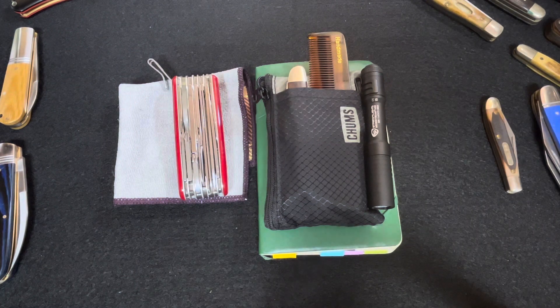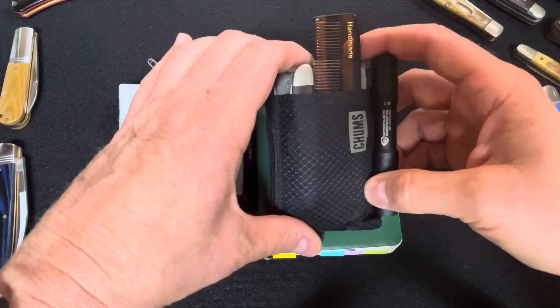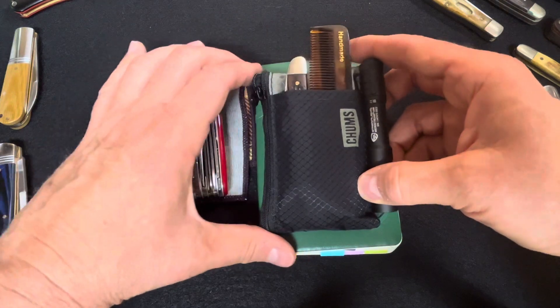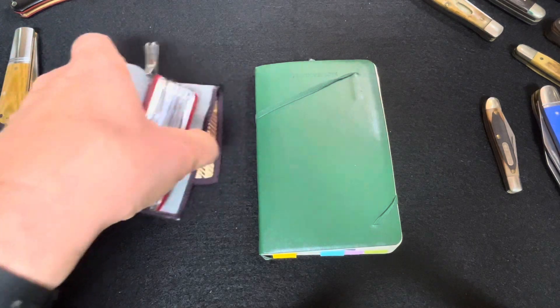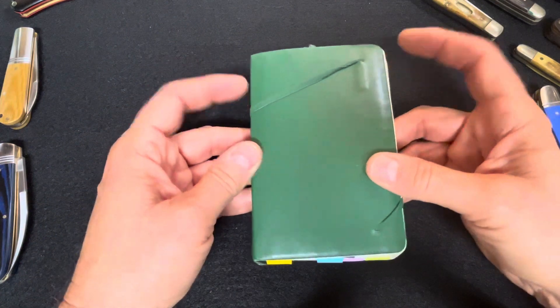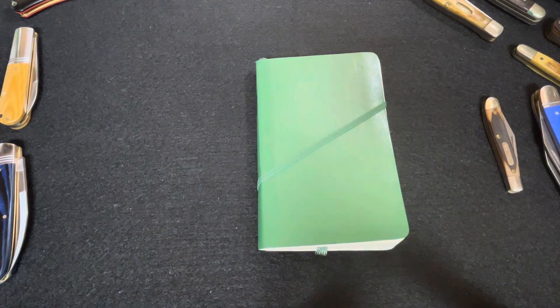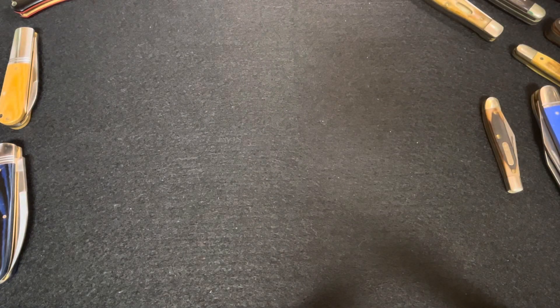We'll start with my Chums wallet that was in my pocket — still liking that. It carries a pocket comb and sometimes a pocket knife, which I had with me and is very useful. And of course my little Moleskine pocket notebook rides in my back pocket. I've done a few videos on this — very useful, used it often. I just kind of live with it and it's been a really good addition.